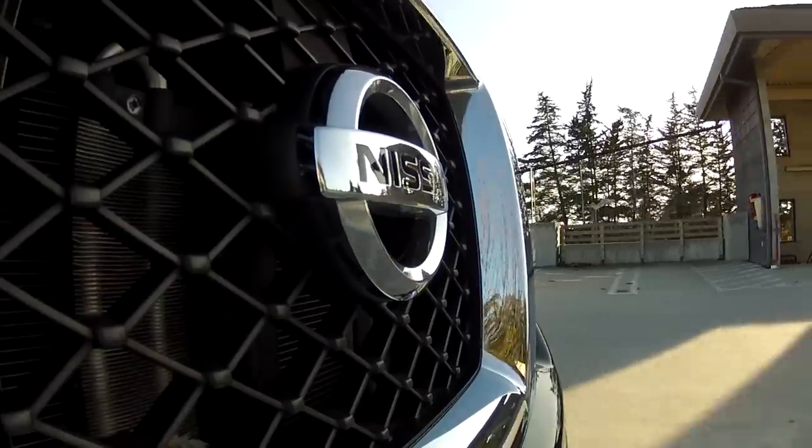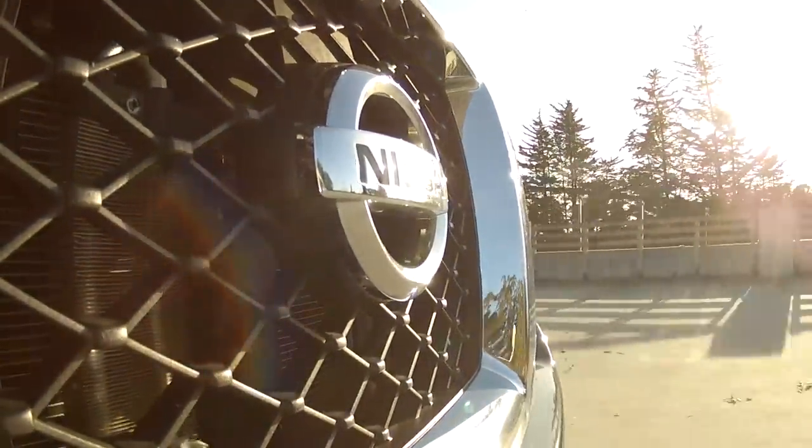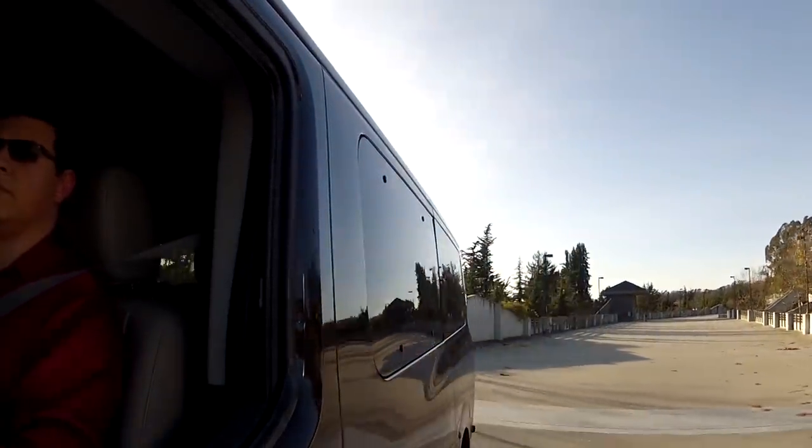Something that's also kind of entertaining and I've never seen in a van before is that this transmission blips the throttle on downshifts. Nissan implied that they would like their NV returned shiny side up, and therefore we haven't really put the NV to its absolute handling limits on these winding California mountain roads. But the NV does feel fairly confident — surprisingly so — even on California Highway 17, which is fairly winding and has a 50 mile an hour speed limit.